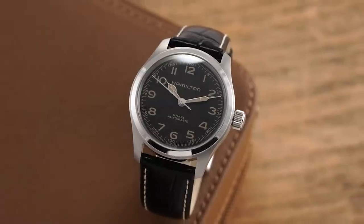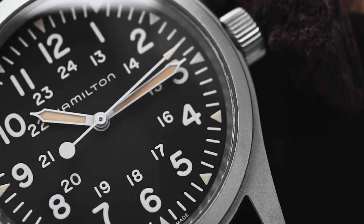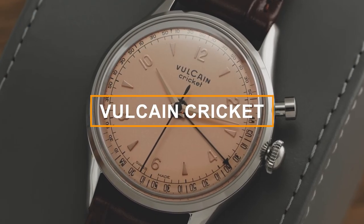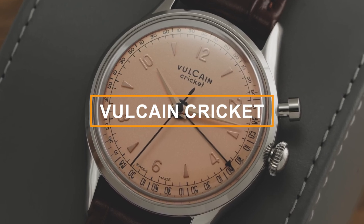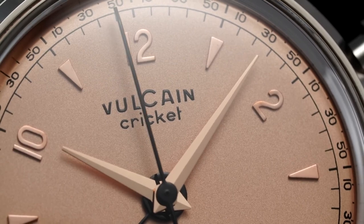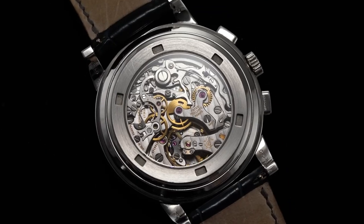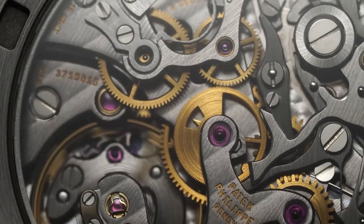Are you ready to step up your time-telling game with a timepiece that's not just your ordinary watch, but a vibrant expression of your personality? Meet the Vulcane Cricket Watch, where classic elegance meets playful charm. Picture this: you're strolling through a bustling city street or enjoying a laid-back beach day with friends. The Vulcane Cricket Watch is right there with you, effortlessly blending sophistication and a relaxed vibe.